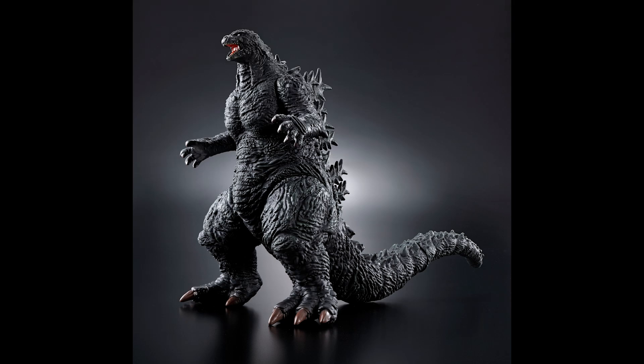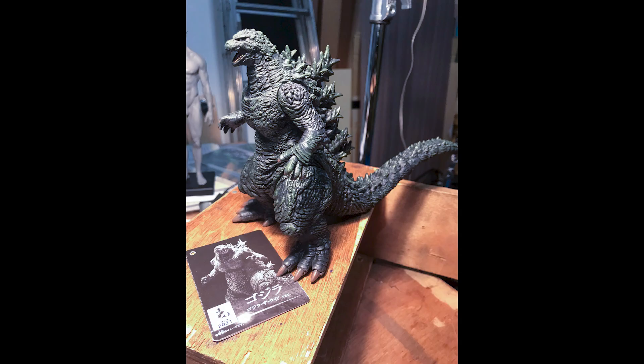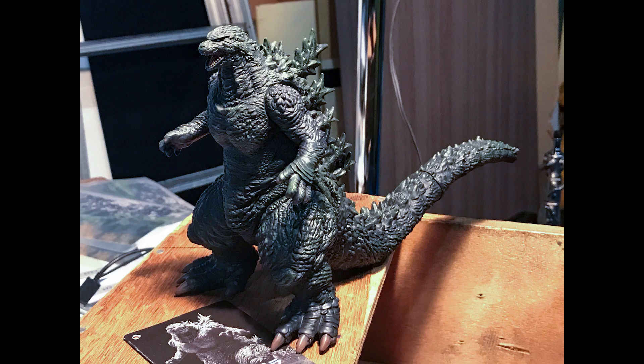Hello, this is Heisenberg, and we're going to zoom in on the new Bandai action figures for the new Godzilla ride in Japan.